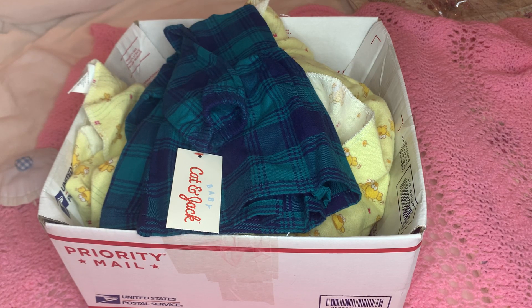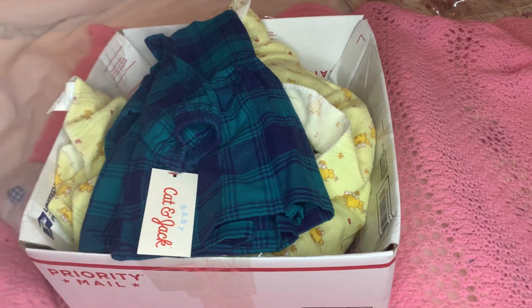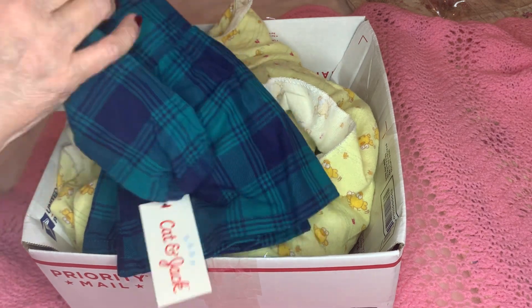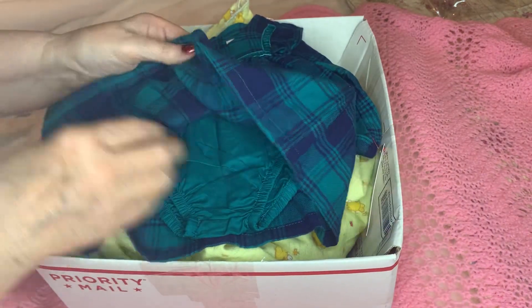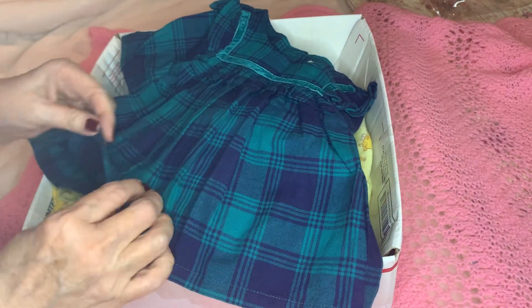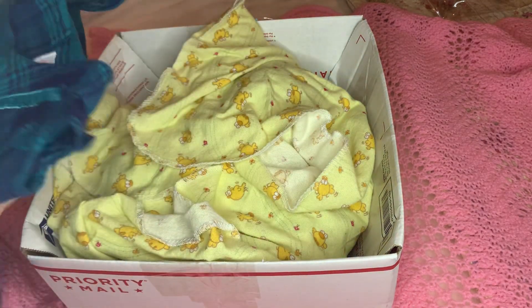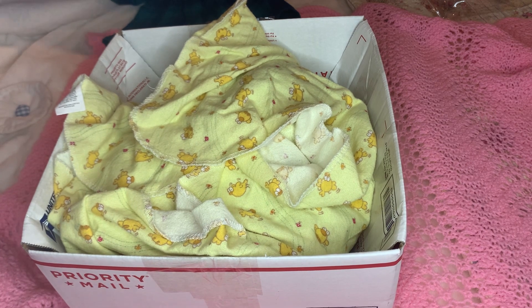Good morning dolly sisters, do I have a treat for you — a box opening, but a different kind of box opening. I don't want to spoil it so I'm gonna get right to it. But first, I'm going to show you a couple things. I got this from eBay, it's flannel, it's Cat and Jack, and I got it for my Benjamin sculpt. But I realized I should wash it and set the color so it doesn't transfer to my baby, or put a long-sleeved onesie under it.